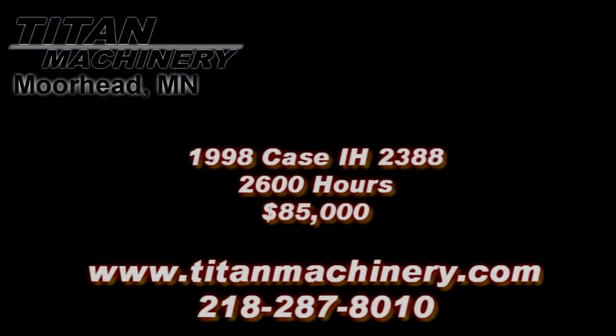If you are interested in this piece of equipment, or any other piece of equipment, contact our sales department at 218-287-8010, or visit us online at tightmachinery.com.